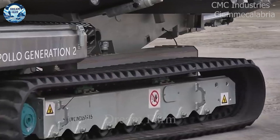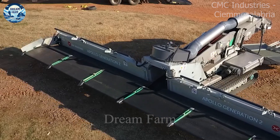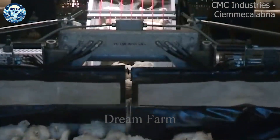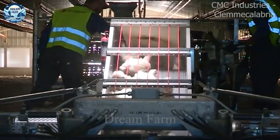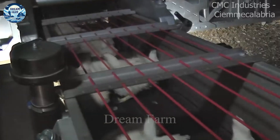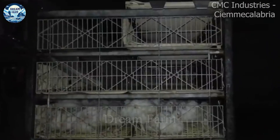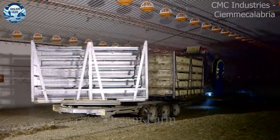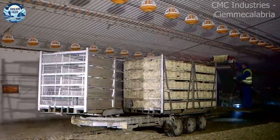An integral part of this modern production process is an automatic harvester such as Apollo Generation 2. Equipped with intelligent sensor systems, Apollo Generation 2 not only optimizes the chicken harvesting process but also improves productivity and minimizes worker working time. These automatic chicken harvesters are capable of harvesting up to thousands of chickens per hour, equivalent to tens of thousands of chickens in a working day, from identifying to processing the chickens accurately and efficiently.